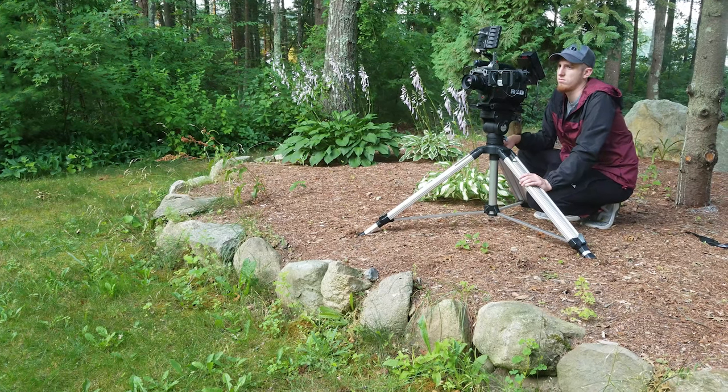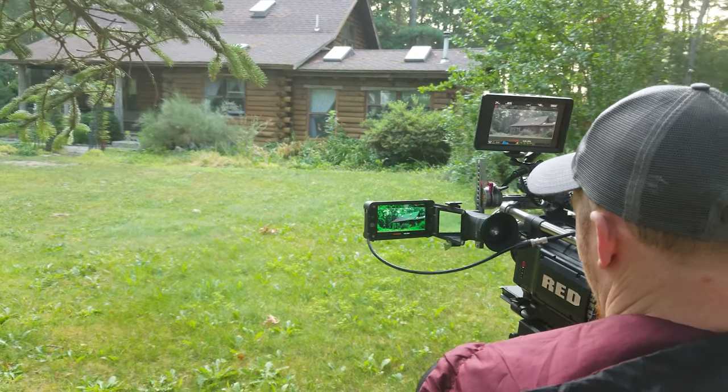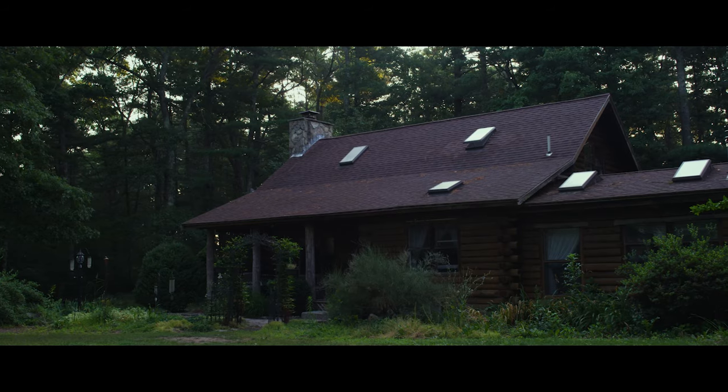All of the scenic shots were captured with my Red One MX. If you're interested in what cameras I use, go check out episode one of the behind the scenes — I go over every camera I used in this film.